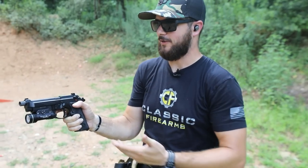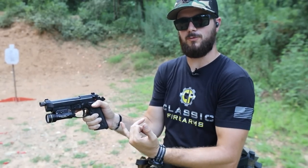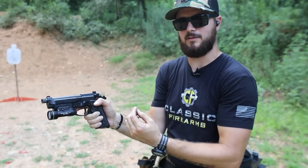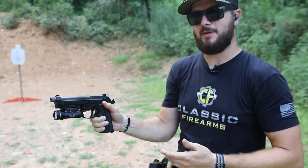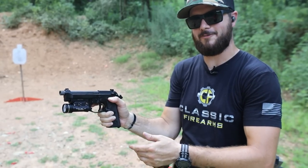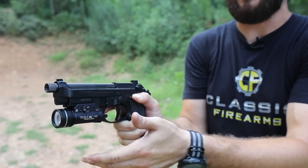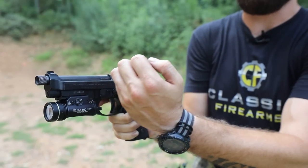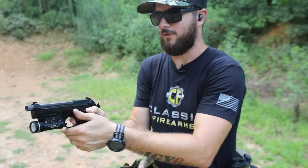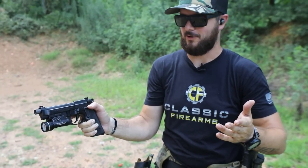What does riding the slide release mean when shooting? On your last round, after you fire it, the slide comes back and the magazine follower actuates the slide lock, locking the slide to the rear — letting you know the gun is empty. But if you're riding that slide lock when that last round goes off, the follower can't do its job. The slide won't lock back, it'll just act like it's chambering another round — and when you pull the trigger, nothing. So practice and get used to your gun.